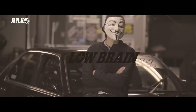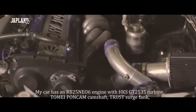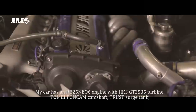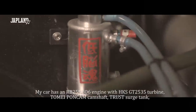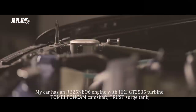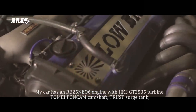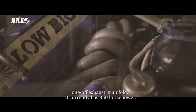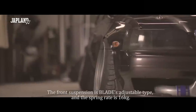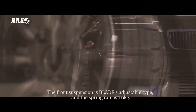I stay at the center of news, a gossip and interview. 車の仕様は、エンジンがRB25のNeo6で、タービンがHKSのGT2535で、ポンカムが入ってますね。あと、トラストのサージタンクとワンオフの駅マニで、350馬力ぐらいです。フロントの足回りは、ブレードの車庫長で、バネレートが16キロですね。